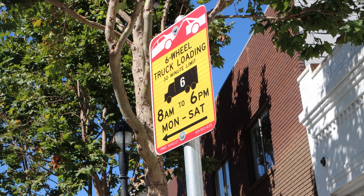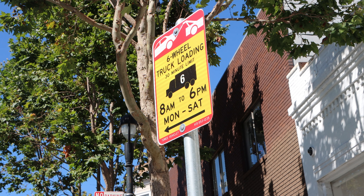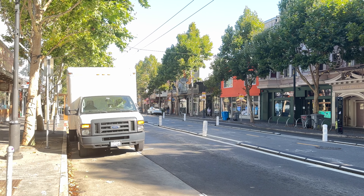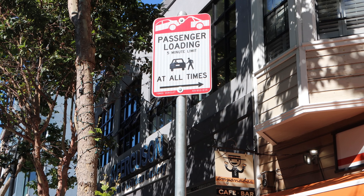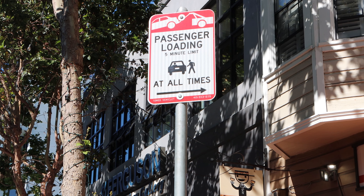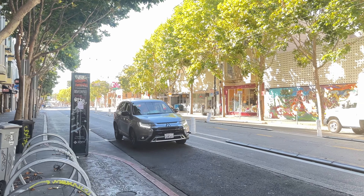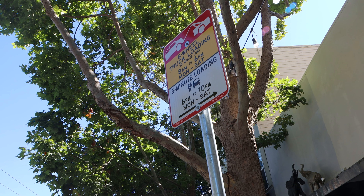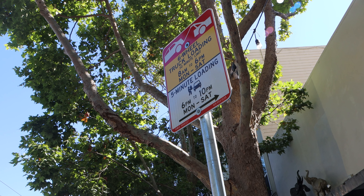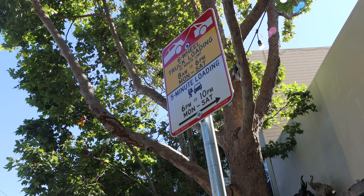Six-wheel truck loading is intended to accommodate large trucks making commercial deliveries, usually during morning hours. During the afternoon or evening hours, acceptable forms of loading switch to accommodate any vehicles actively loading, including regular sedans as well as parcel trucks or vans for a variety of deliveries at the same curb. Most dual-use zones become general loading zones after 12 pm or 6 pm. Check the posted restrictions before walking away from your vehicle to avoid a parking ticket.